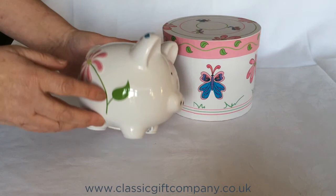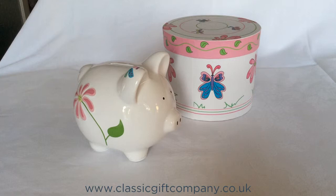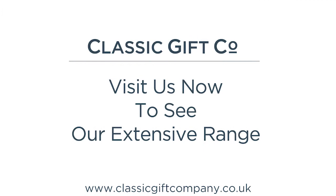This embossed butterfly piggy bank is approximately 14 centimeters long by 12 centimeters high. You can purchase this or any other piggy bank from our range, including an extra large version of the same butterfly design, at classicgiftcompany.co.uk. Click on the website link below and visit us now to see our full range.